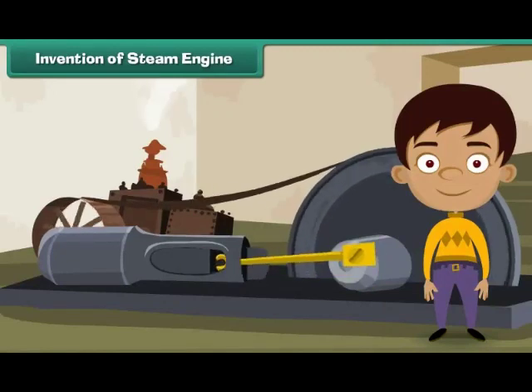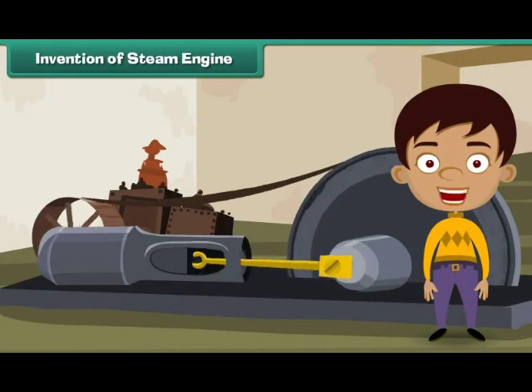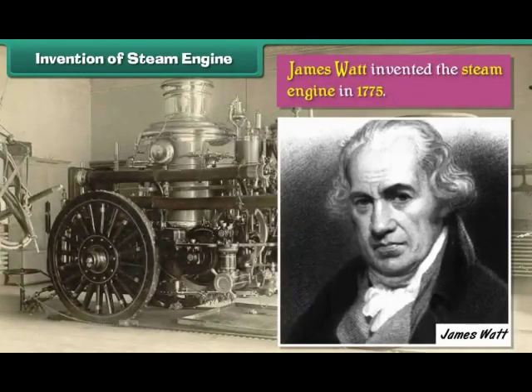Invention of Steam Engine. A steam engine is a heat engine that uses steam as its fuel and derives power from it. James Watt invented the steam engine in 1775.